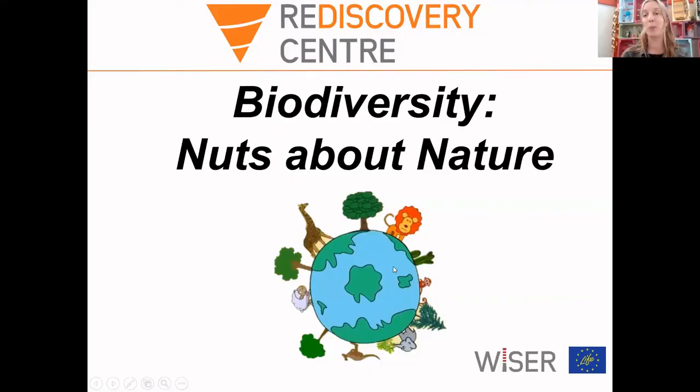At the Rediscovery Centre we are nuts about nature. We have an amazing little pond here and you can see snails, little fish, pond weed and some flowers growing in the pond. We have a lot of willow growing in our garden and that is the second best tree for biodiversity in Ireland. The insects love the willow and it's really good for birds as well.